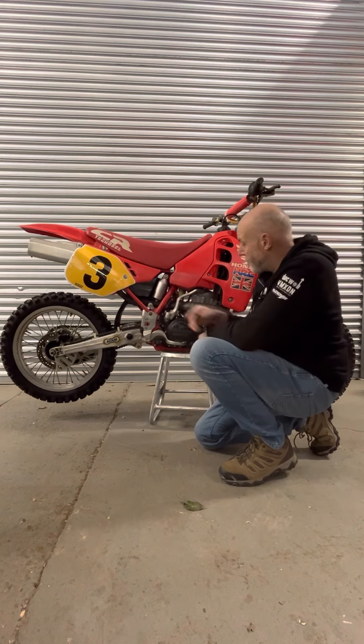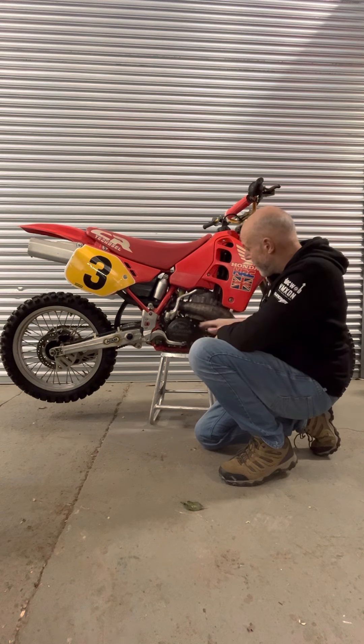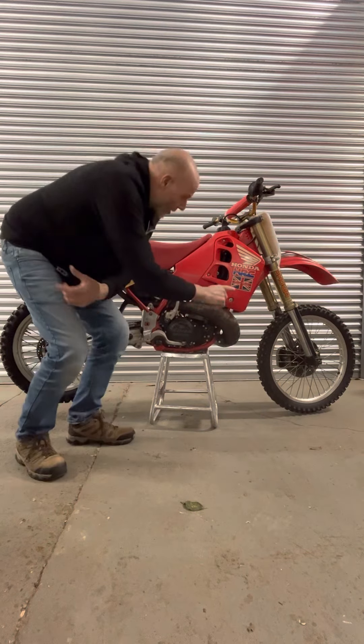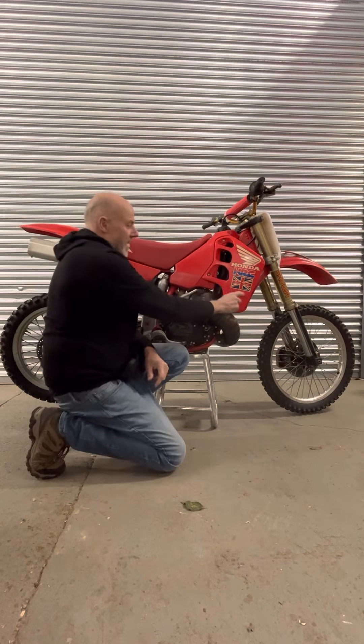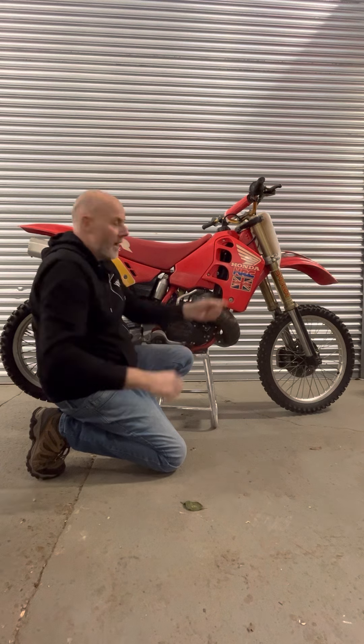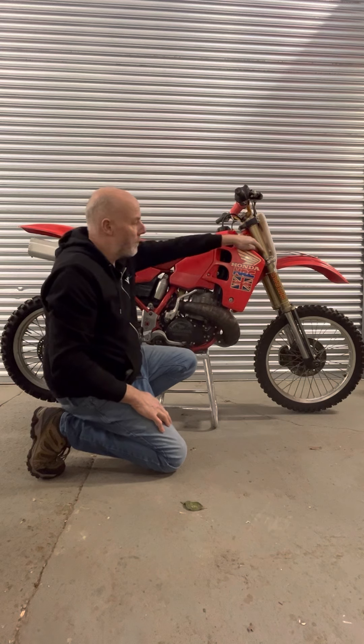Factory shock, factory cylinder with magnesium casings, and the iconic David Thorpe union jack. How cool is that? Front end: you've got a magnesium top clamp and a billet lower one, and then the factory Showa forks.